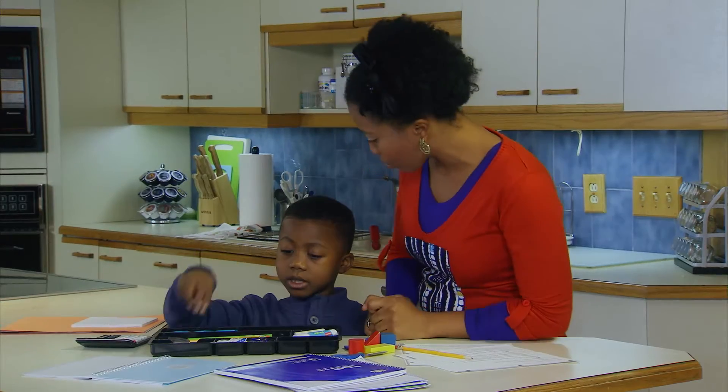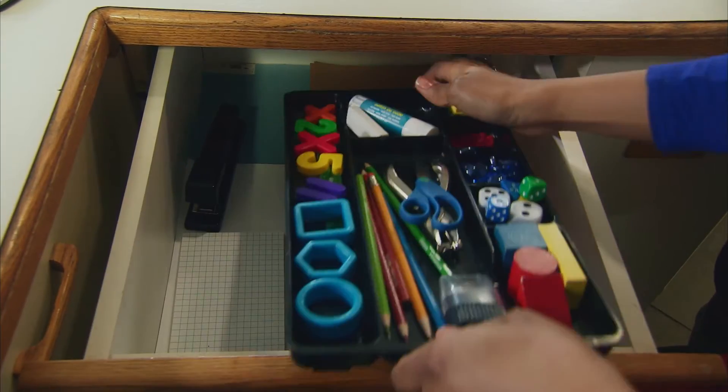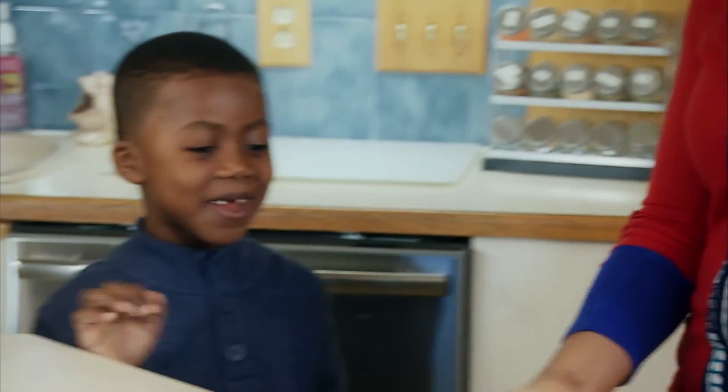How about organizing a handy math drawer full of pencils, erasers, rulers, graph paper and a calculator? That way your math student and everyone else will always know where to find them. Being prepared makes it easier to focus.